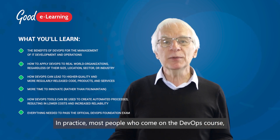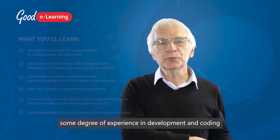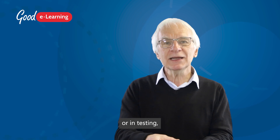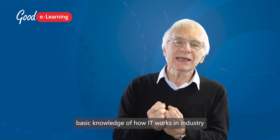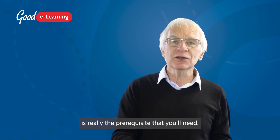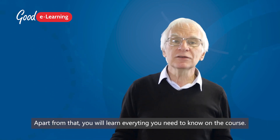In practice, most people who come on the DevOps course have either some degree of experience in development and coding, or in testing, or in service management and supporting in help desk areas. So that basic knowledge of how IT works in industry is really the prerequisite you'll need. Apart from that, you will learn everything you need to know on the course.